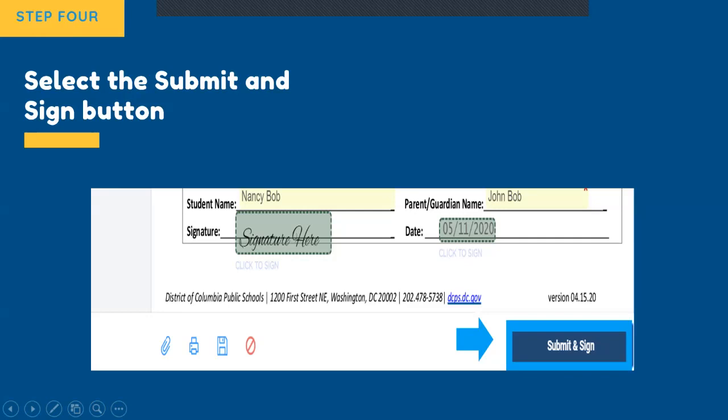Another area that families may miss are the yes or no questions. These questions will ask if your student has allergies, a 504 plan, medication, an IEP, or dietary restrictions. Also on page three, we recommend that you select yes or no for DC resident and indicate if you are the student's parent or guardian.